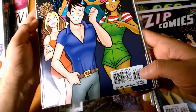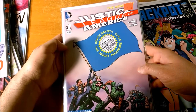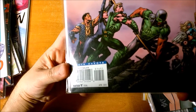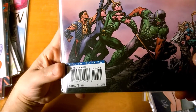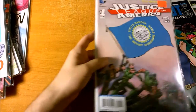How high can that number go? It can go pretty high. Here is Justice League number one with the South Dakota flag, so we've got 00451 — the 45th version of this cover. Pretty crazy.